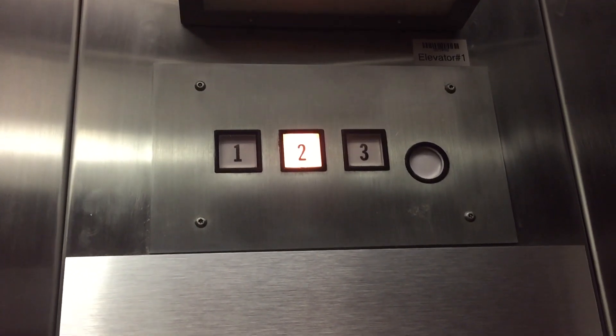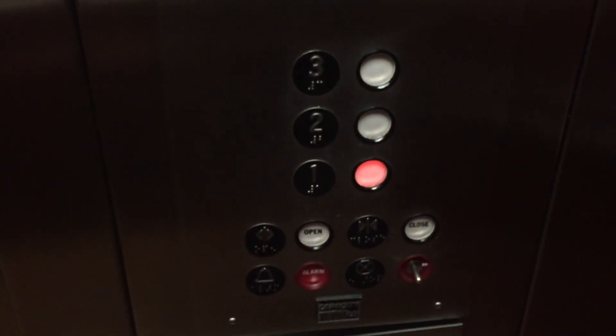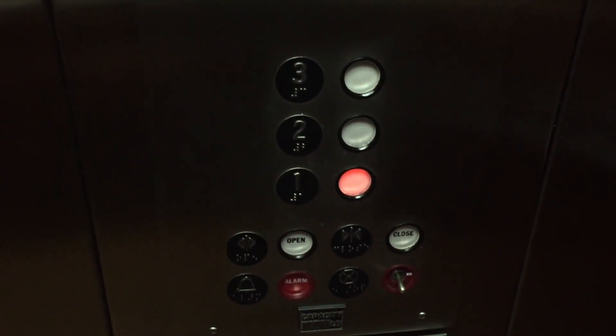We're gonna ride the second one. Watch the button go out — got your A Series fixtures. Really cool, I like it.